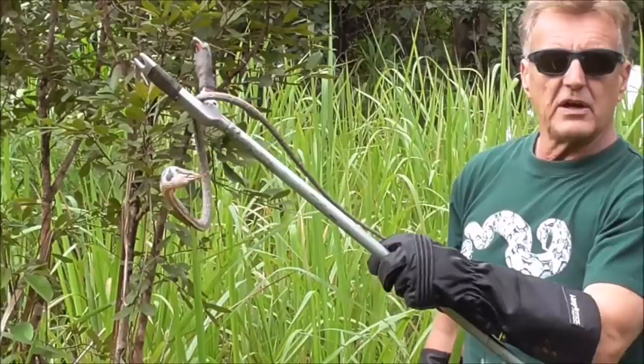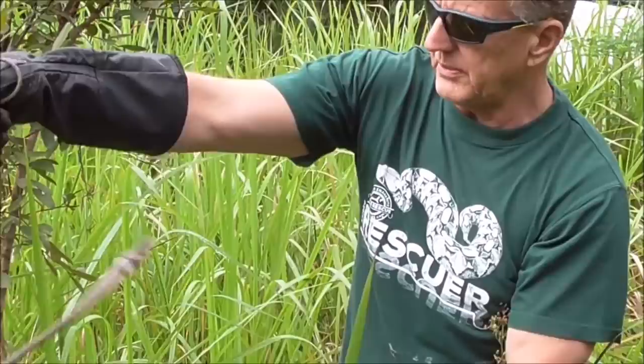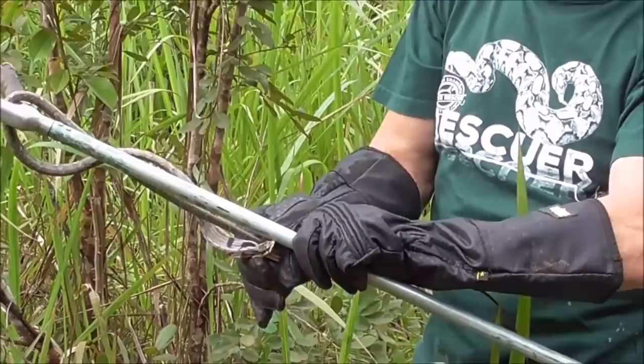This is Thelotornis capensis, the savannah vinesnake, also known originally as Oats vinesnake. You'll notice this one is fairly aggressive, and it's arguably the most toxic snake in Africa. You can see he's trying to bite me here. It's a rear fanged snake with a very inefficient venom delivery system, so not many people get bitten by these.